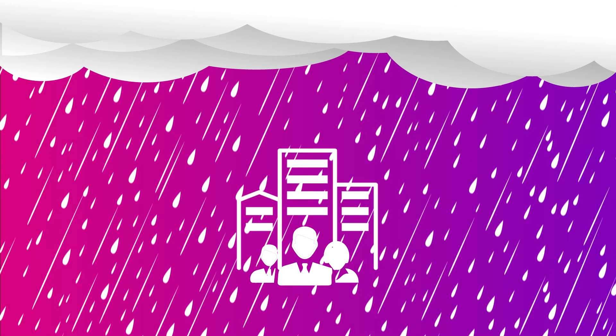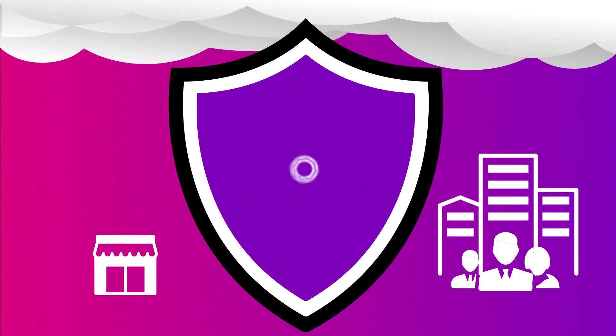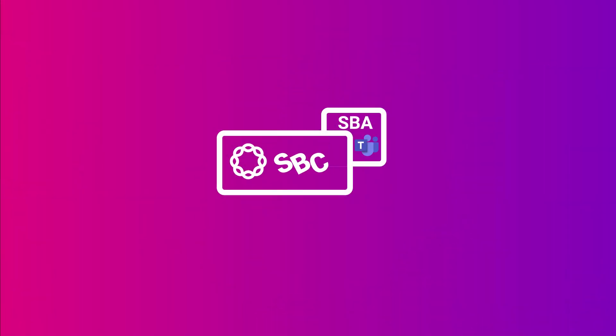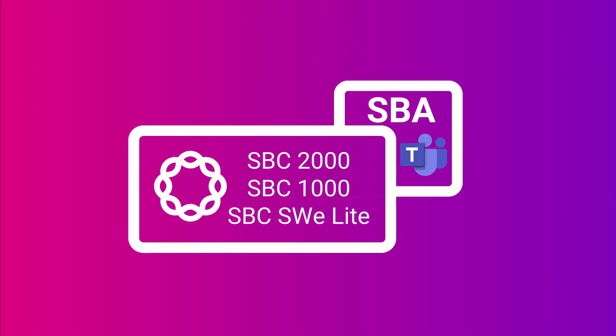So don't let your migration to the cloud in Teams get stormy. Ribbon protects all organizations from both security threats and unexpected outages. Ribbon's SBCs with Microsoft's Survivable Branch Appliance software will keep your customers and Teams users connected and protected.